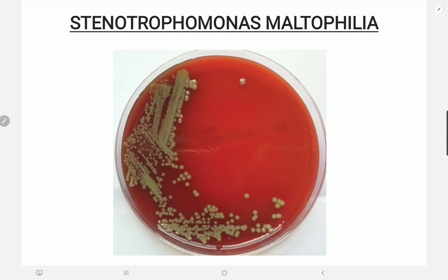This bacteria is considered an opportunistic pathogen, often affecting individuals with weakened immune systems, such as those with cancer, HIV, or those on immunosuppressive medications. It is associated with various healthcare-associated infections, including respiratory tract infections, bloodstream infections, UTIs, and skin and soft tissue infections.